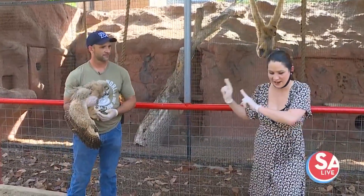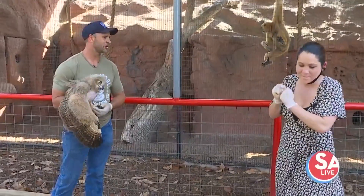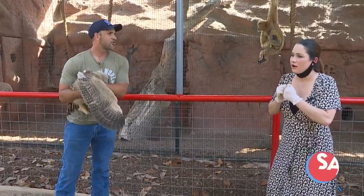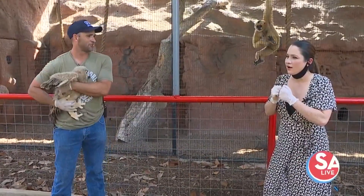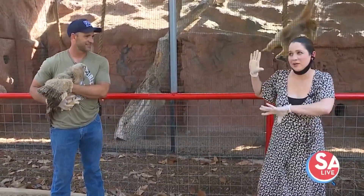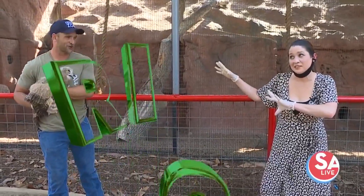All right, a couple of trivia questions — you can play along at home. Go ahead Jared. Can Eurasian Eagle Owls fly 20, 30, or 40 miles per hour? Well since they're the biggest I'm going to go with the top speed — I'm going to go with 40. I see them moving fast. You're correct! Yes.